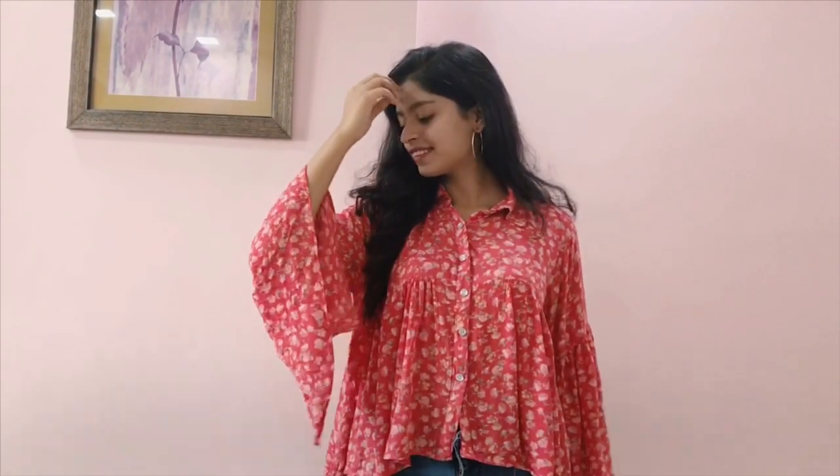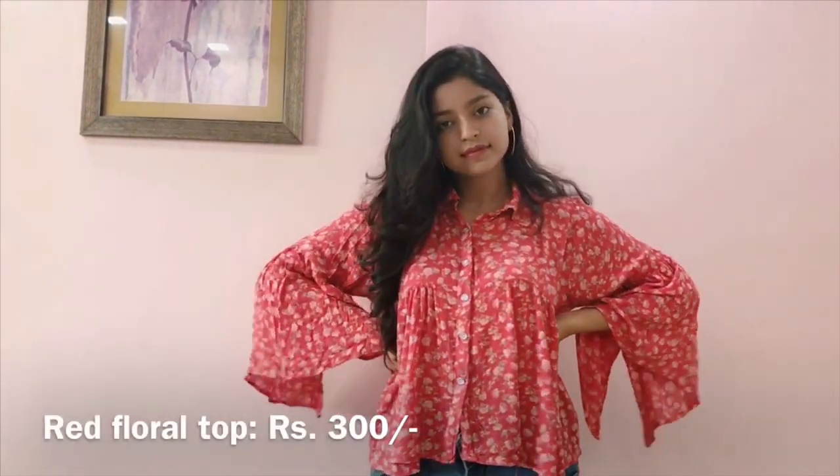That's it for my everyday college makeup look — that's all that I do. It's very natural and hardly takes me two minutes. Now that we're done with the makeup, let's move on to the outfits. For the first look I'm wearing a red floral top that costed me around 300 rupees.